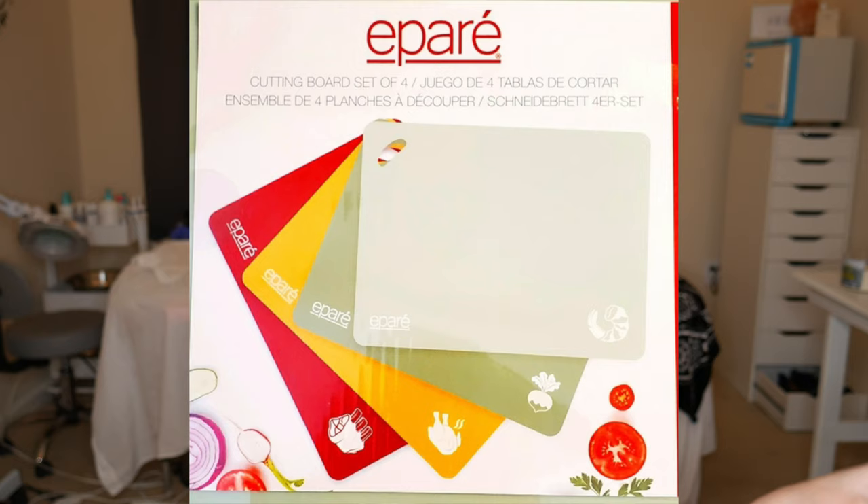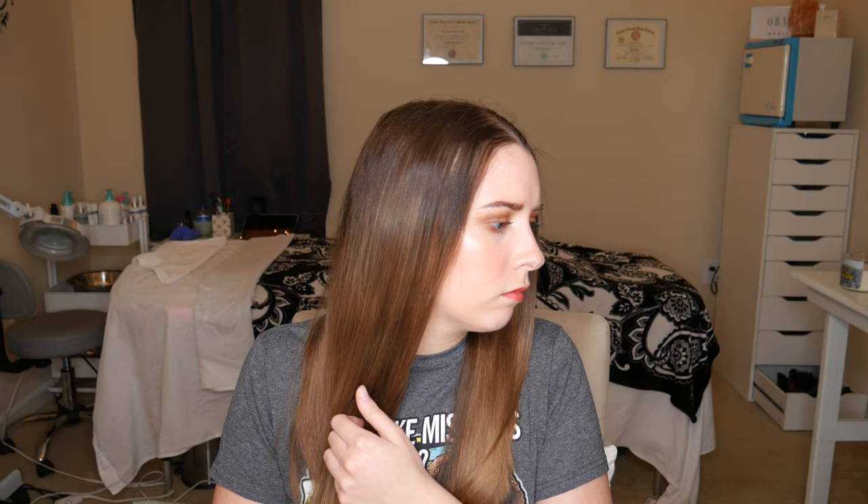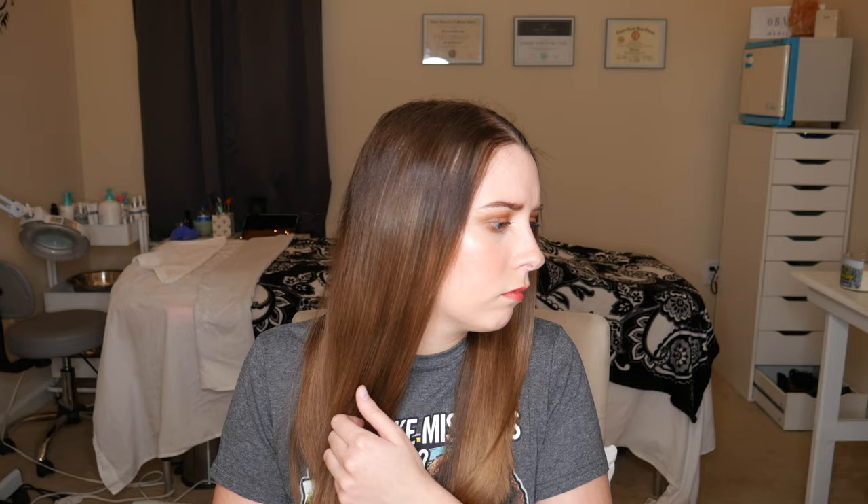The FRE Cutting Boards — a set of four retailing for $19.99. They're a great starter set: labeled, dishwasher safe, don't dull knives, thin, and they don't harbor bacteria. They are plastic, so they won't last forever like a heavy duty wooden or marble cutting board, and they do get knife wear and tear. They aren't as grippy as I originally thought, but laying a towel underneath helps with that. The FRE line is a great one to look for if you're moving out or starting over with your kitchen.